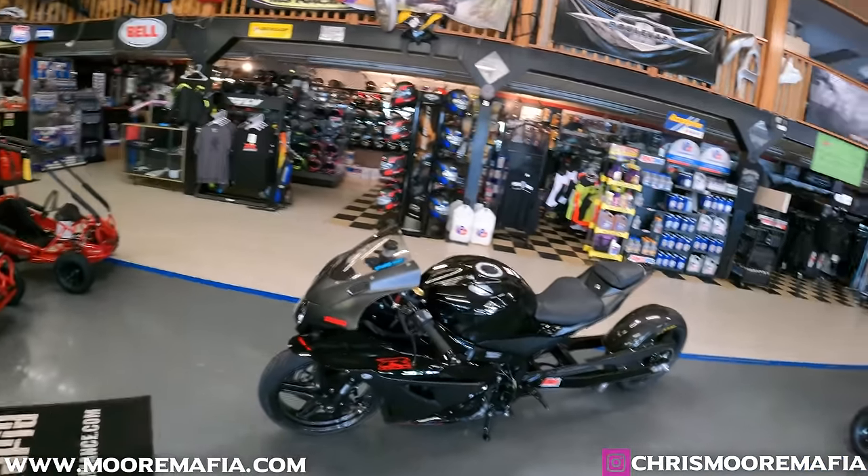All right boys, let's get on the dyno. We are suited up on the dyno, we're rolling here. 60 miles on the odometer — let's see what she's about. We're going to warm it up, heat the tire up, and show you what this 2020 GSXR 1000 is all about.